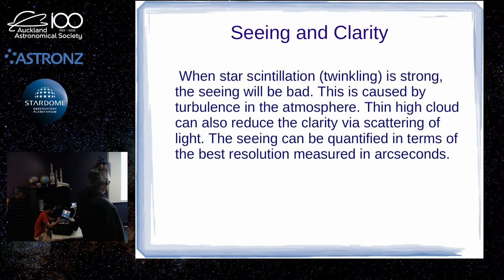One way you can judge the seeing is just to look up at the stars without your telescope. If you see a lot of twinkling going on — it looks pretty, but that generally means the seeing is bad. Mist or thin high cloud can reduce the clarity as well, because it's going to scatter the light.